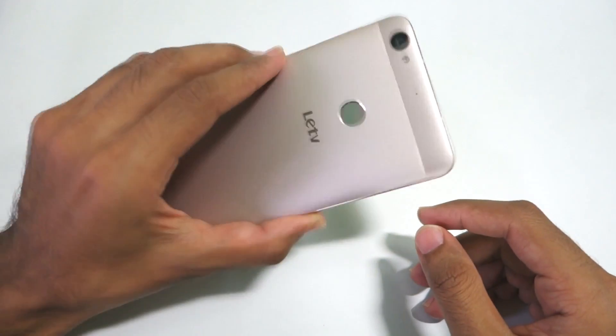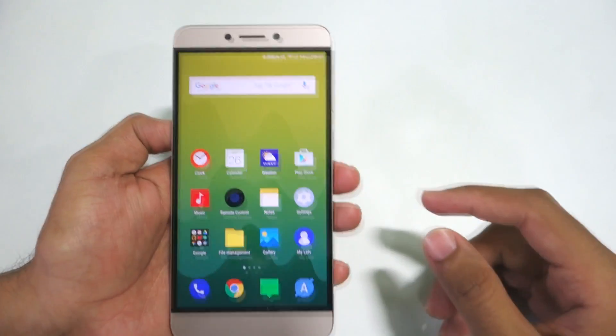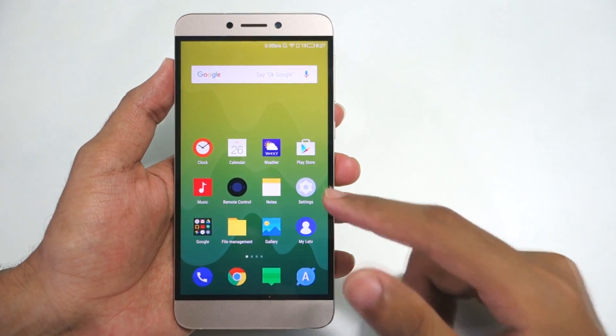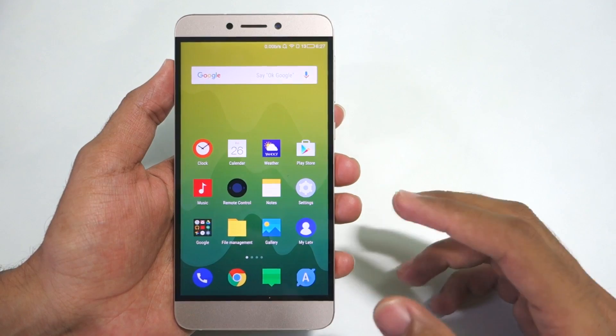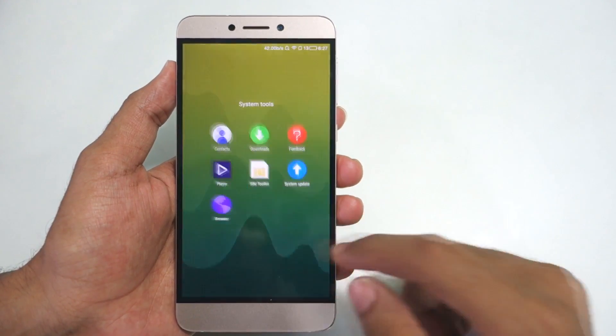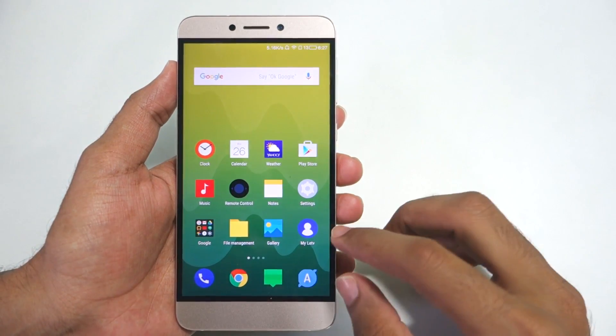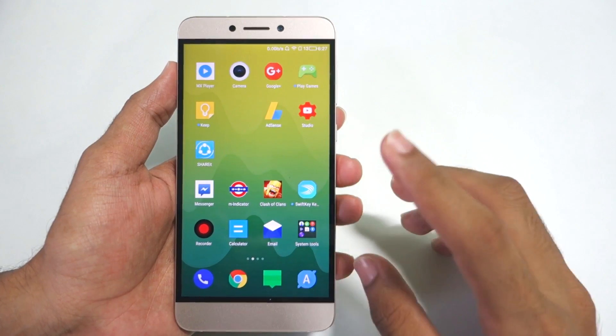Hello guys, Dhanja here. As you can see, I have the LeEco Le1S right now — the company had changed the name. In this video I'm going to show you a method by which you can update your device to the latest build if you do not get the update in the system update application, and if you do not get the update there, you can follow this method and update your phone to the latest build.